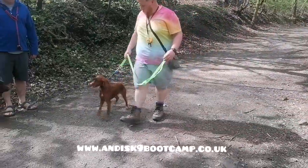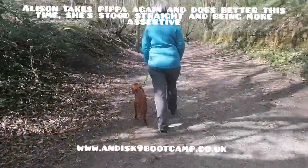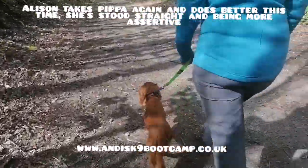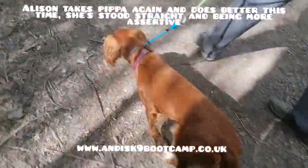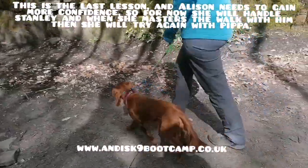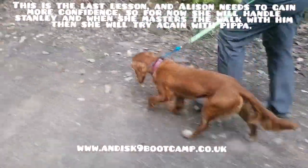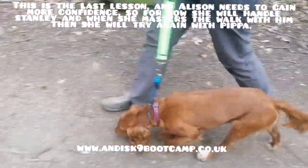Then swap back again. Do you want me to have Pippa? That's better. Now, walk at your normal speed. Is this your normal speed? Much better. Keep your confidence. Get your head up. Tipping it back down, and when you tip it back down, you've got all this to pot again. Good. Better. Better. So, when you're confident, she stops messing.